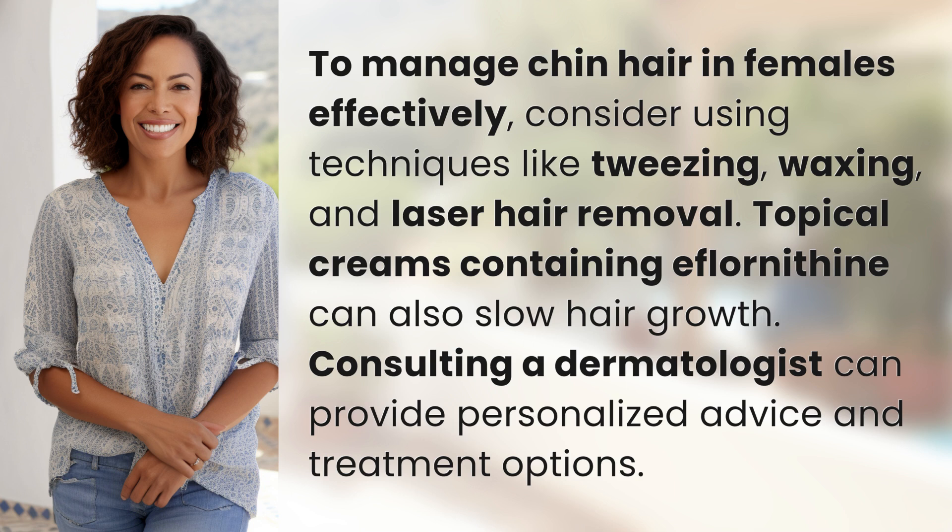Topical creams containing eflornithine can also slow hair growth. Consulting a dermatologist can provide personalized advice and treatment options.